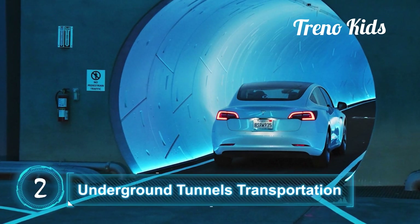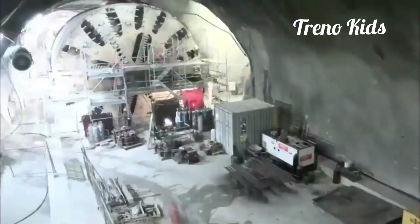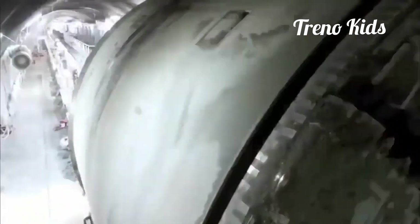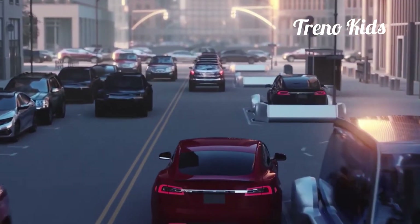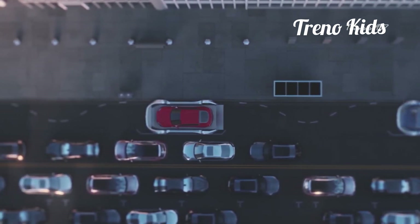Underground Tunnels Transportation. The Boring Company, owned by the same man behind SpaceX, is currently working on a subway system for cars underneath the streets of Las Vegas. The basic idea is essentially the same as an underground rail network, but the tunnels are designed for electric cars, not trains.